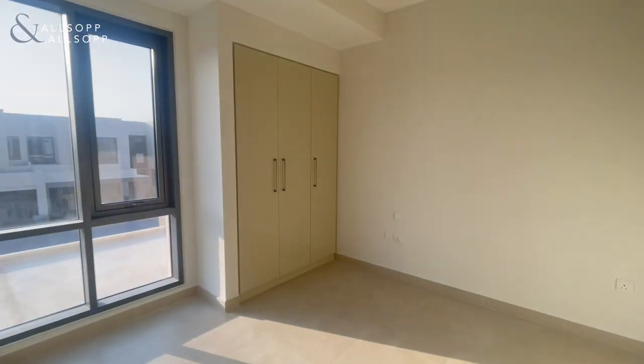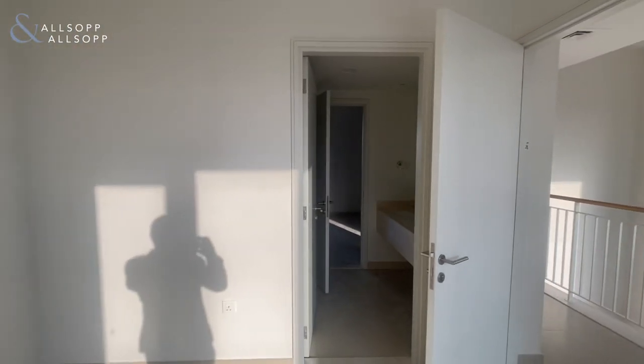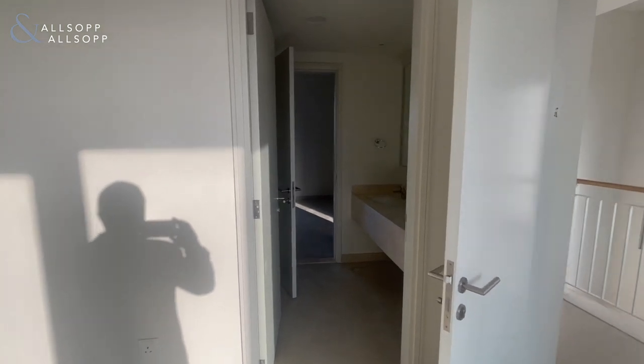Bedroom 1, built-in wardrobes, with a Jack and Jill bathroom that connects the two bedrooms.